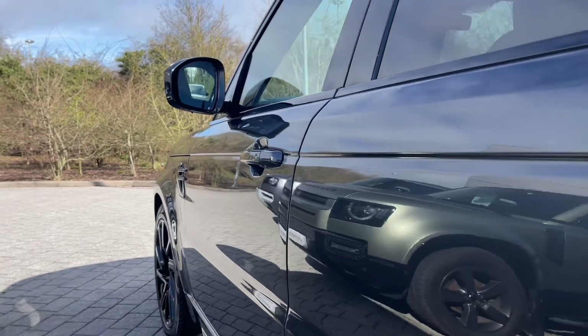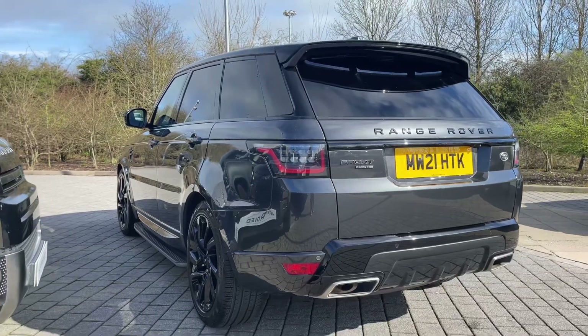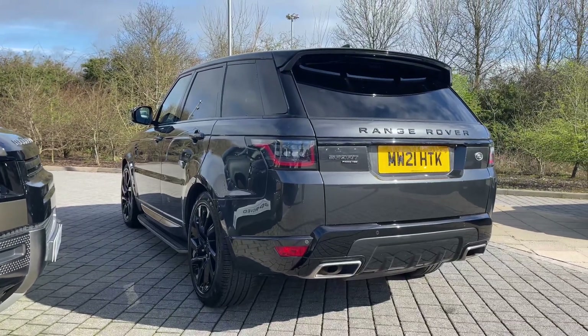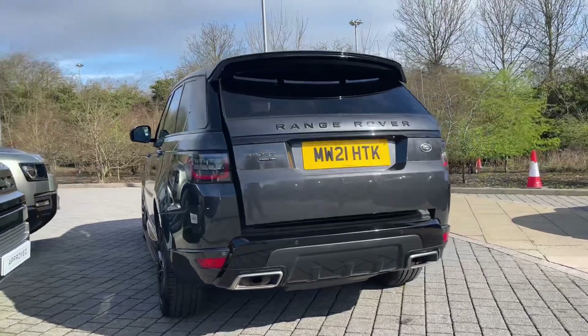Moving down the side of this P400E, you can see how the sculpted dynamics are continued. The 21-inch 9-spoke wheels are also finished in black, as is the rear privacy glass, which looks great and assists in keeping passengers and content safe from prying eyes.